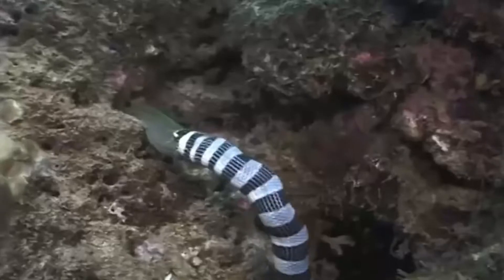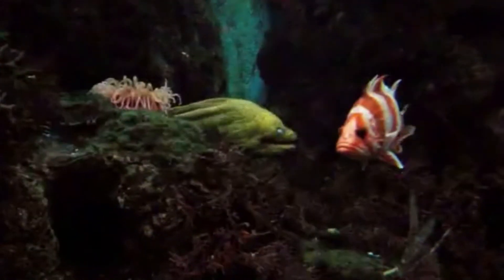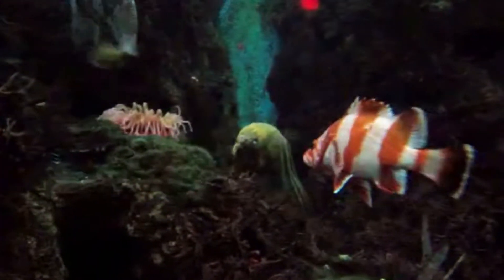Groupers, barracudas, and sea snakes are among their few known predators, making many morays, especially the larger species, apex predators in their ecosystems.